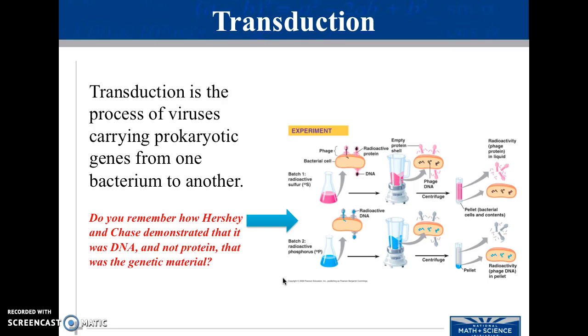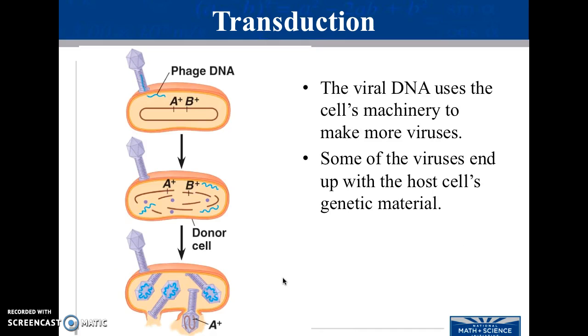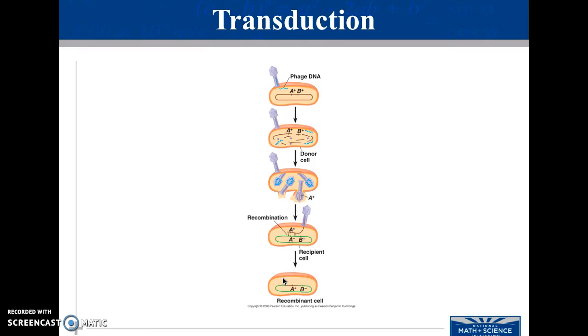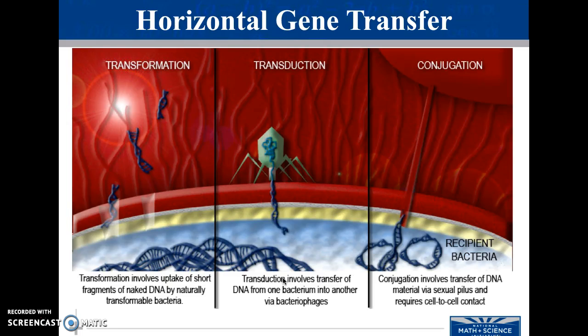We also see the transduction of that as well. Feel free to go through this at your own pace — it should be pretty self-explanatory. These concepts are not super important for the AP test, so go through them at your own pace. Pause, read, take notes. We'll talk a tiny bit about it when we get back, but not a ton.